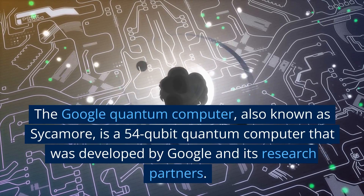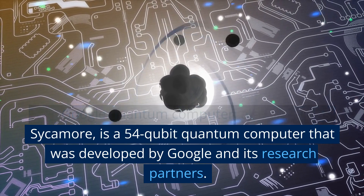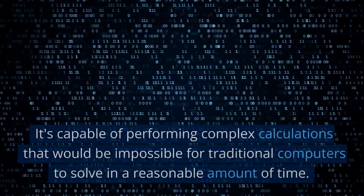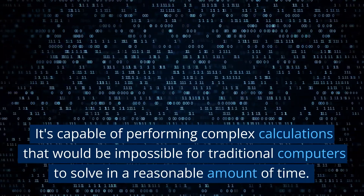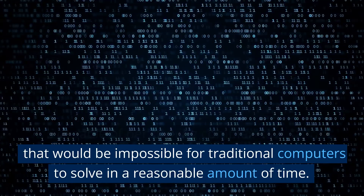The Google Quantum Computer, also known as Sycamore, is a 54-qubit quantum computer that was developed by Google and its research partners. It's capable of performing complex calculations that would be impossible for traditional computers to solve in a reasonable amount of time.